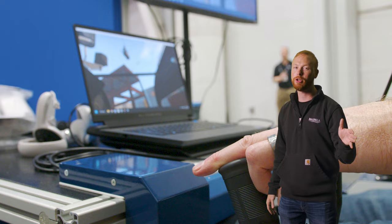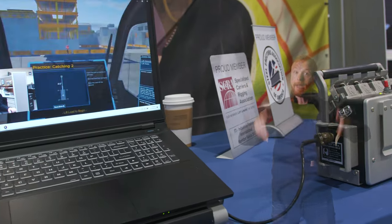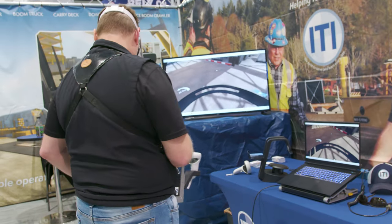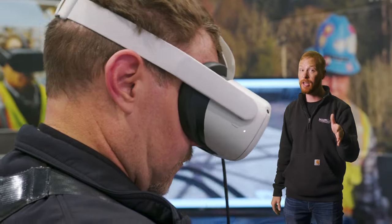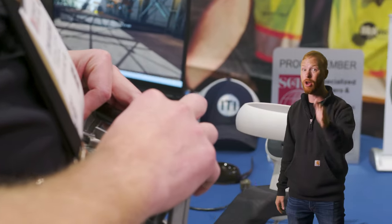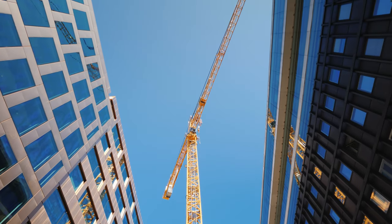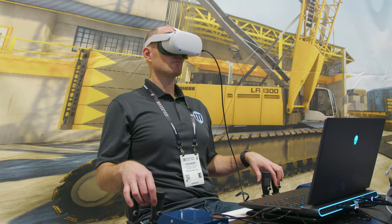And finally, number 1: ITI's virtual reality crane and equipment training. ITI is changing learning — they will virtually put you in a crane cab, give you the original equipment manufacturer's controls, and simulate a lifting site. This is not just changing industrial training; the work they are doing has the potential to change the training classroom as we know it. You get to experience what it's like being 300 feet up on a wind farm or in a tower crane looking down — it actually weeds people out of jobs because they realize they have a fear of heights.